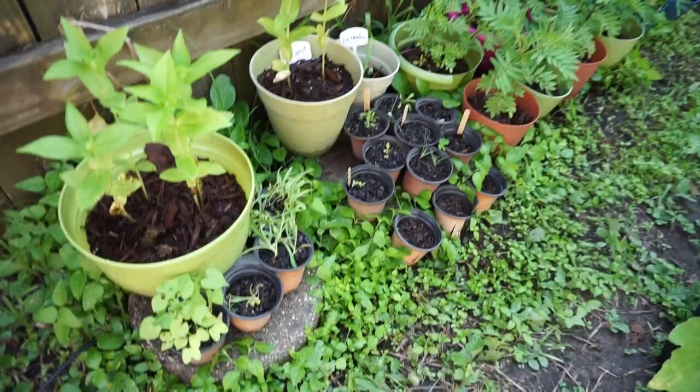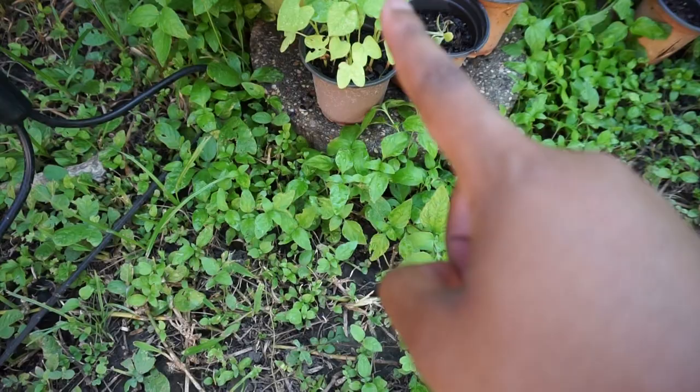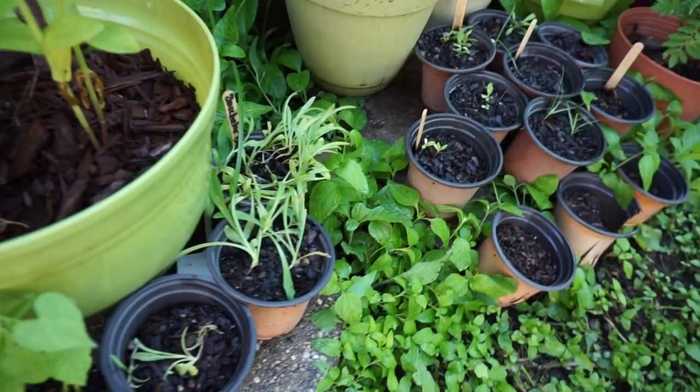These are my morning glories. I have never transplanted these like I was supposed to. And these are, I think, bachelor buttons in there — they're dying but I'm gonna try to transplant them and bring them back to life. I was being neglectful on that part.